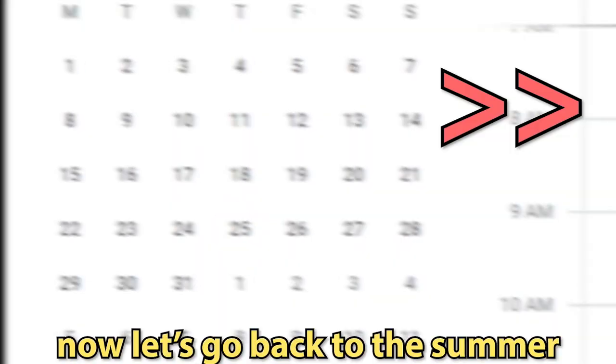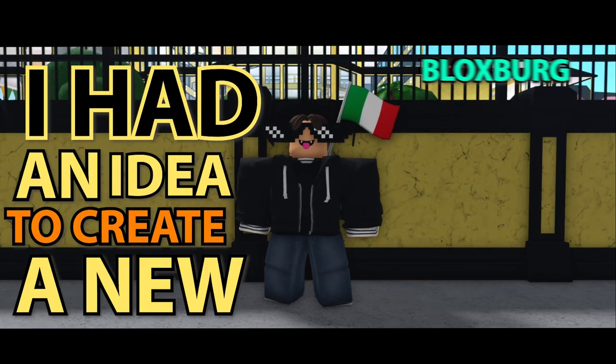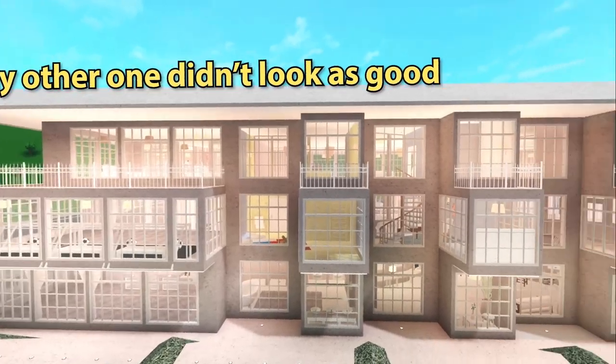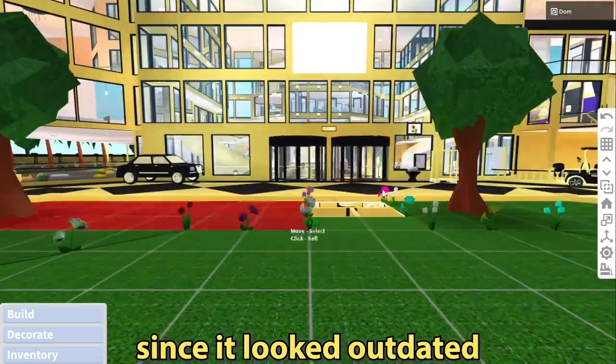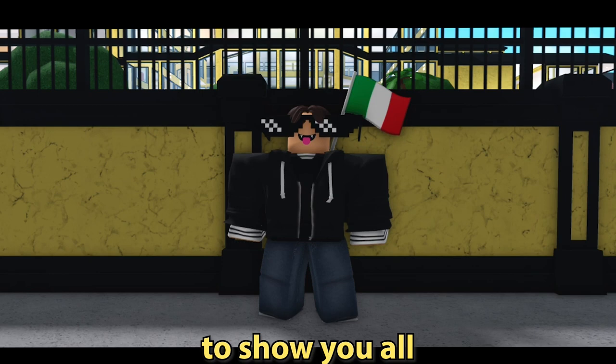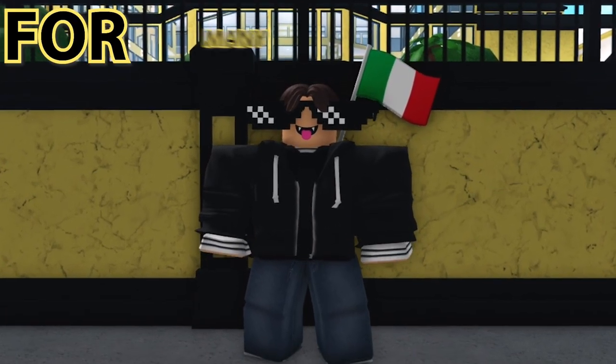Now let's go back to the summer prior to the year before. I had an idea to create a new Blocksburg Hotel since my other one didn't look as good. I got the idea in the summer to renovate it since it looked outdated. I'm so excited to show you all what has been done so far, as this hotel has been in the works for many months.